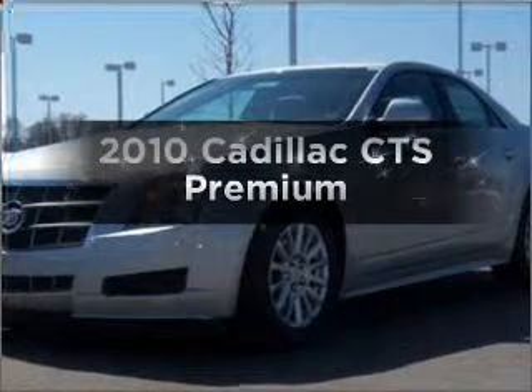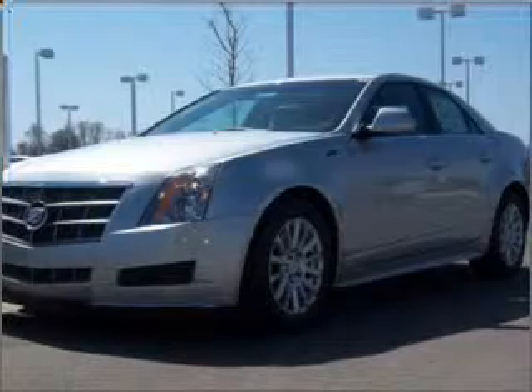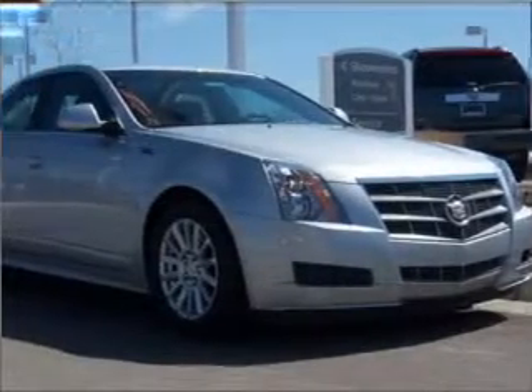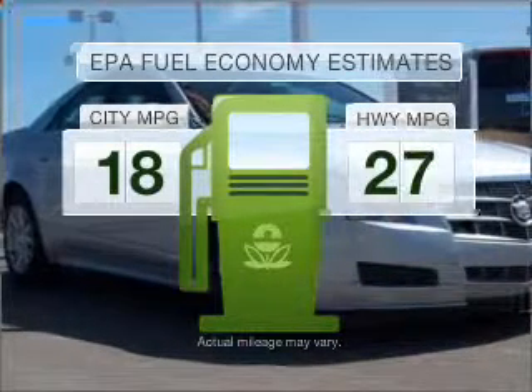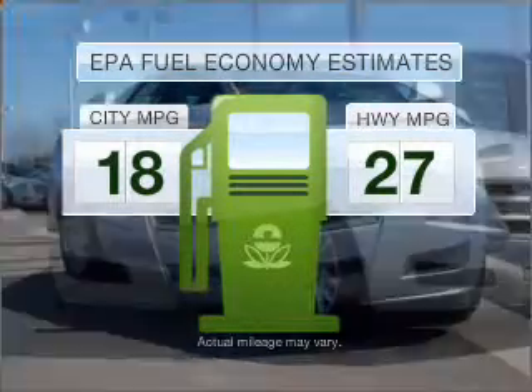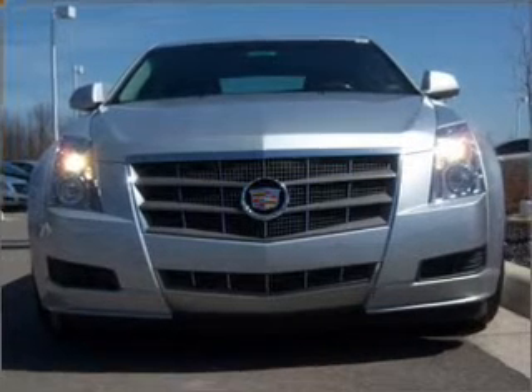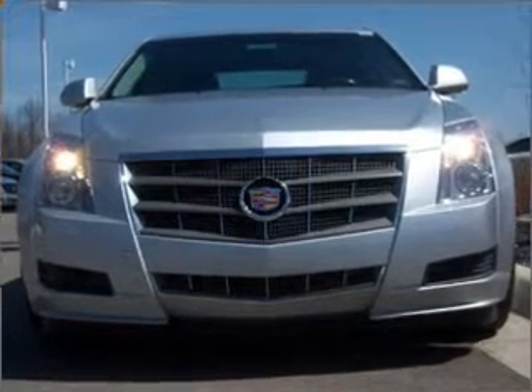Imagine yourself in this 2010 Cadillac CTS. If you're looking for an automobile with great attributes, look no further. Low emissions and the good fuel economy offered in this vehicle are important to you and the environment. With a reliable 6-cylinder engine connected to a smooth shifting 6-speed automatic transmission.